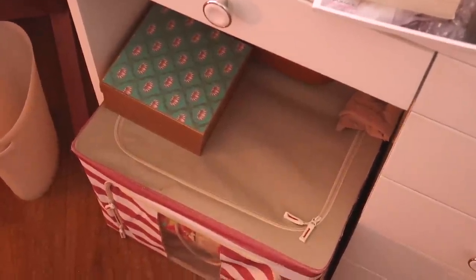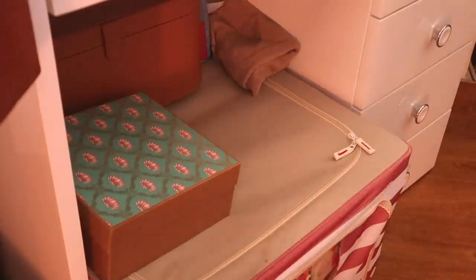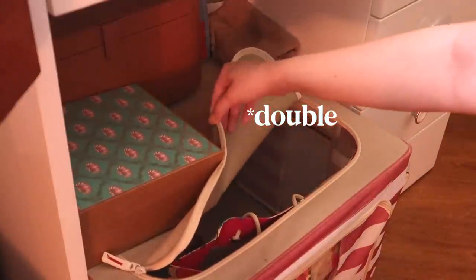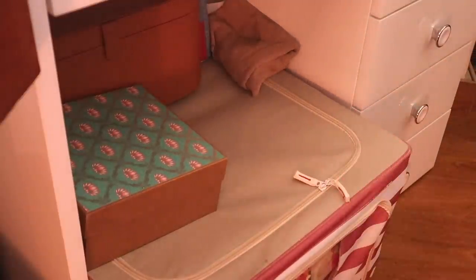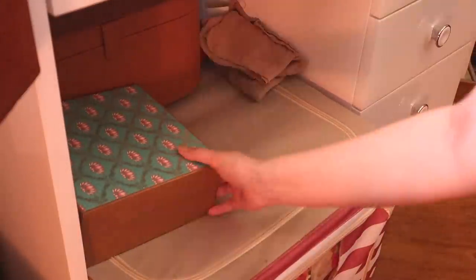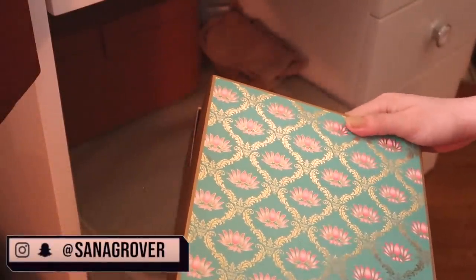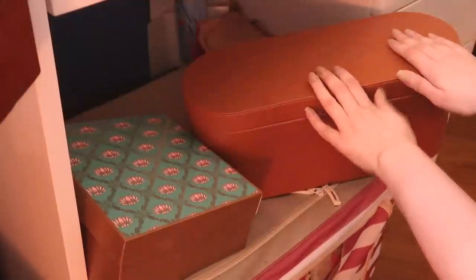Right over here is where I keep all of my extra PR products. I get a lot of stuff from brands — I'm super grateful — but I can't use everything at the same time. I get duplicate moisturizers, face washes, so I keep unused things here and try them out as older products run out. I also have a cloth I use to clean my dressing table, and this empty box with a beautiful teal, pink, and gold design that I'd love to repurpose — let me know your ideas in the comments!